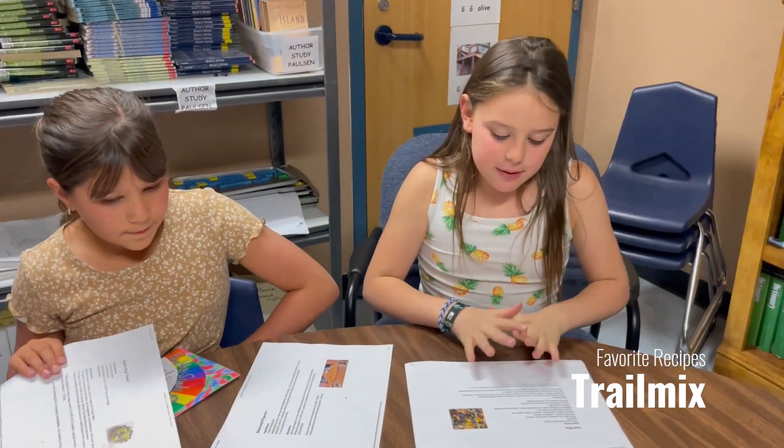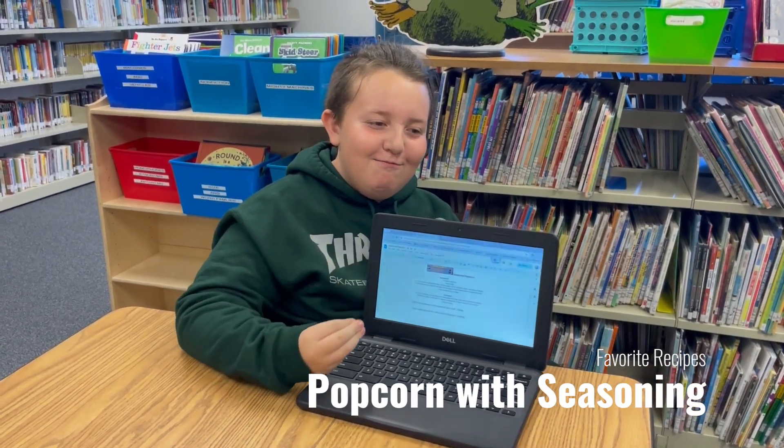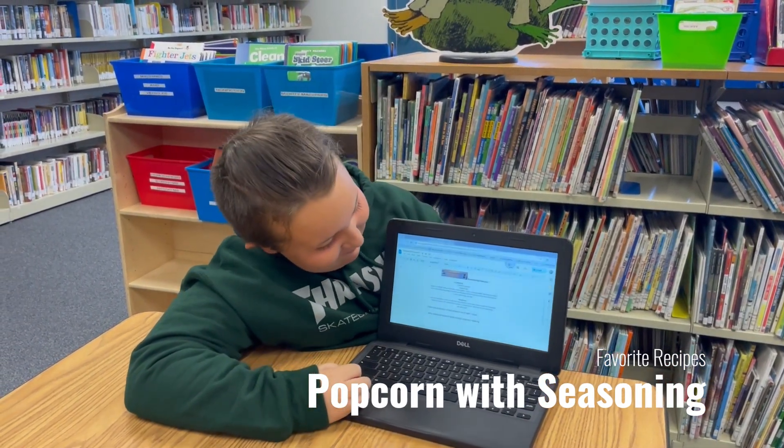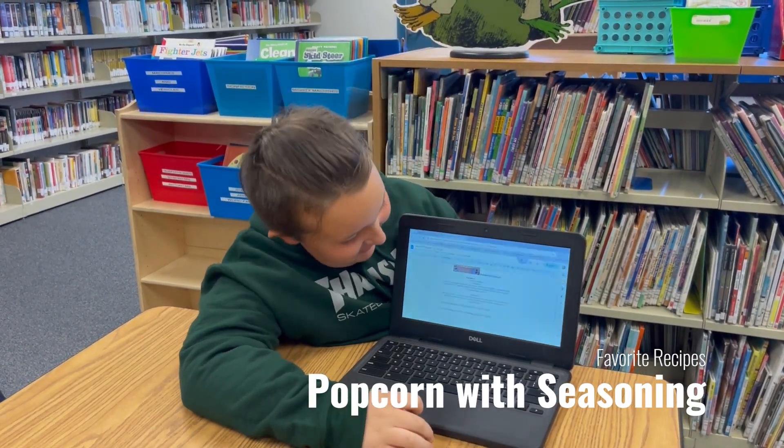My favorite recipe was the trail mix. My recipe is seasoning popcorn — it's popcorn with seasoning and I like popcorn.